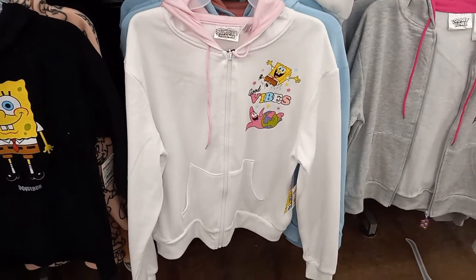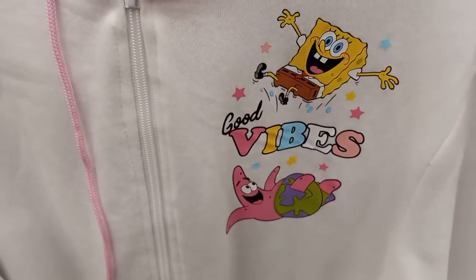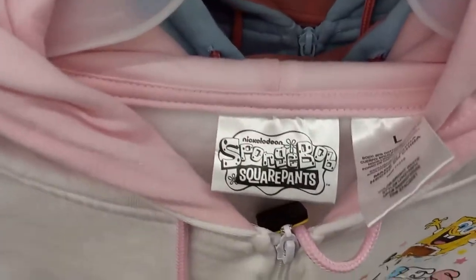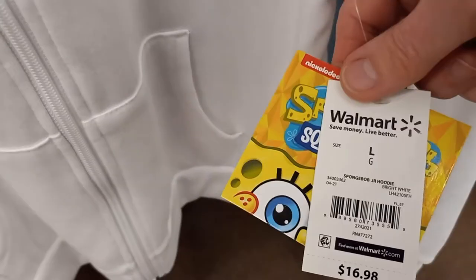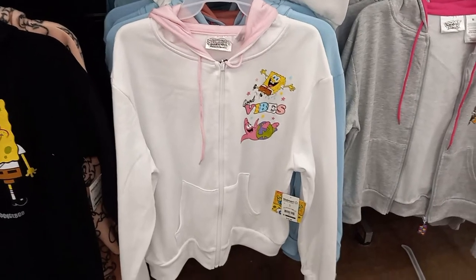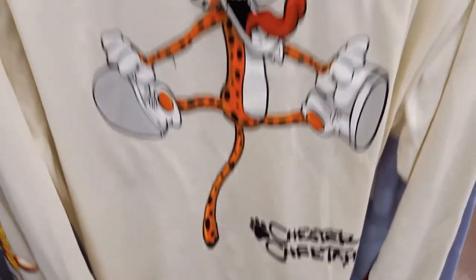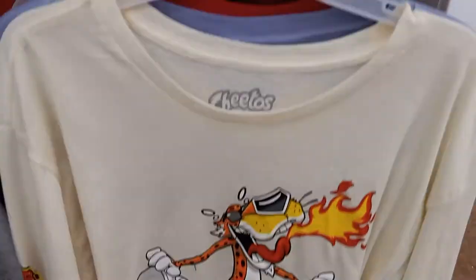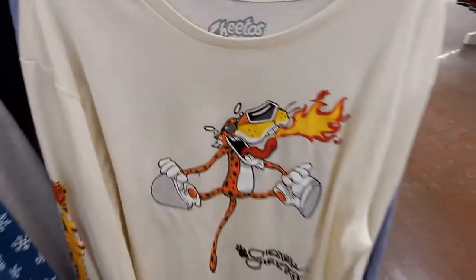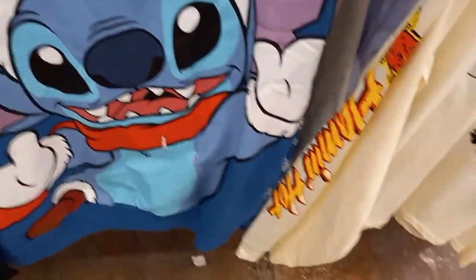Here I've got a white and pink hoodie that completely zips up, and it is SpongeBob. It has a SpongeBob SquarePants label by Nickelodeon, and it is $16.98. Very cute. Here's a Cheetos Chester the Cheetah — he is flaming and jumping. The tag says Cheetos, and this one is $9.98. It's kind of an off-white color with Flamin' Hot down the side of the sleeve.